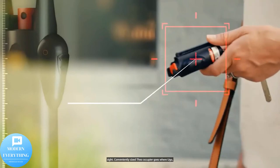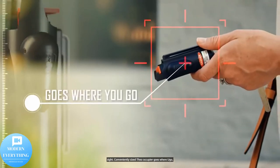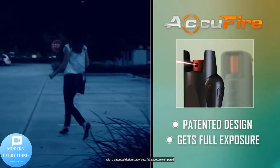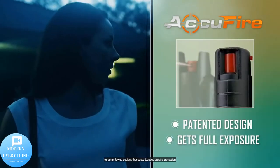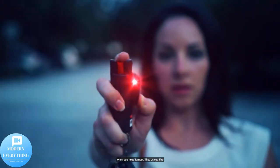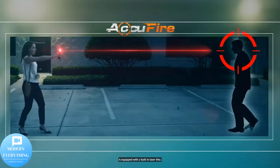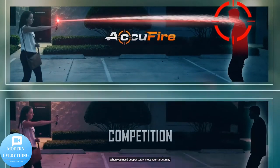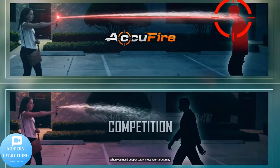Conveniently sized, the AcuFire goes where you go. With a patented design, the spray gets full exposure compared to other flawed designs that cause leakage. For precise protection when you need it most, the AcuFire is equipped with a built-in laser to give you the aim you need in high-stress situations.